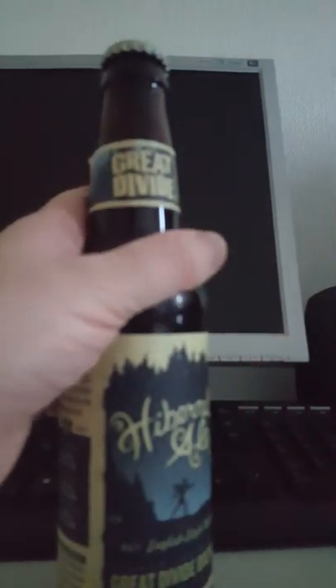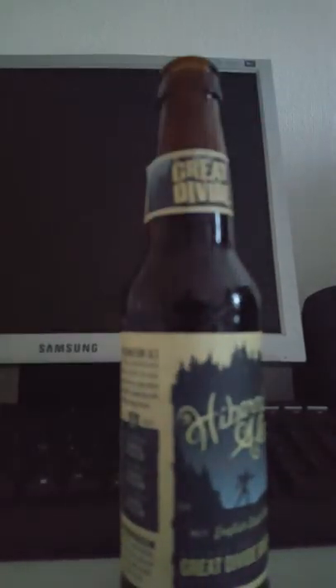The bottle cap says 'Great minds drink alike' — sounds really nice. Let's get the beer out into a glass. There's a good deal of smoke on the bottle opening as the beer goes out into the glass. Let's see if we can create a little bit of head here.